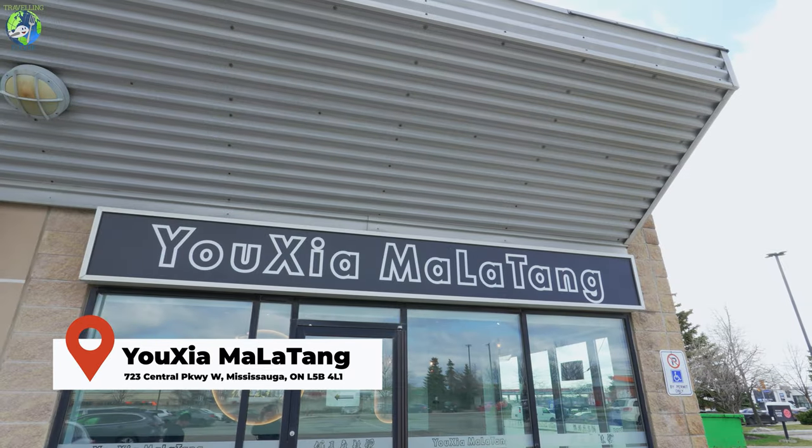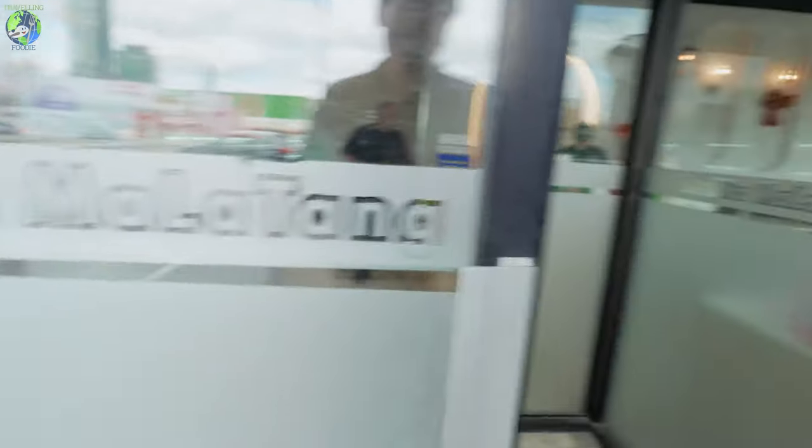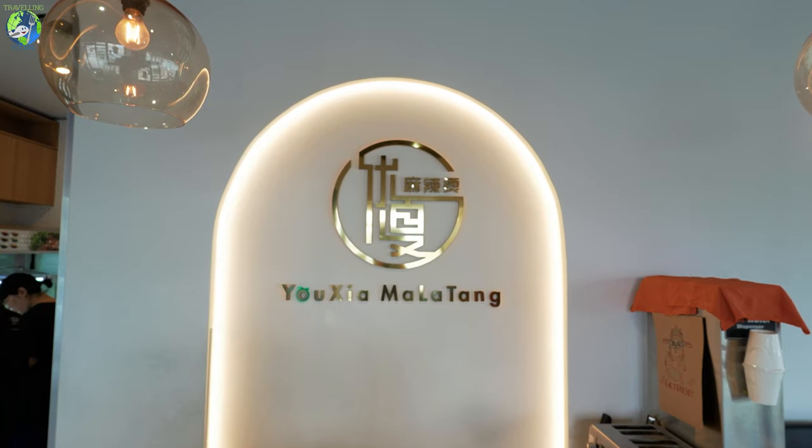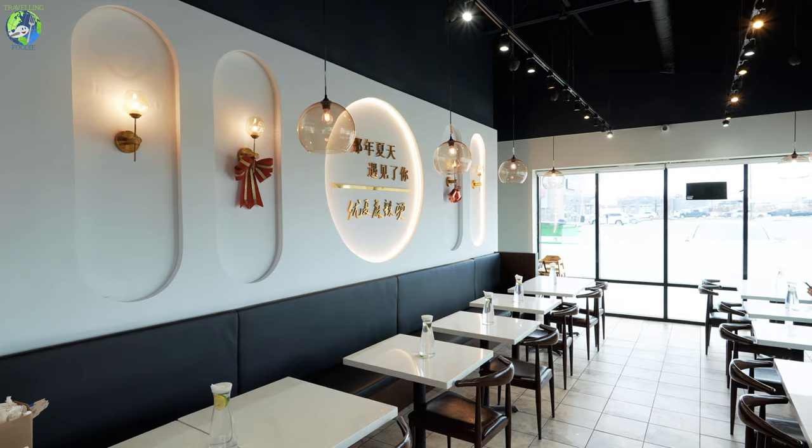Hey guys, so we are here to check out a unique way to enjoy some noodle soup. I am here at Yawusiya Malatang. It's a unique concept where you can enjoy noodle soup in a very, very customizable way.